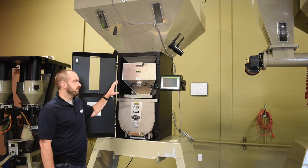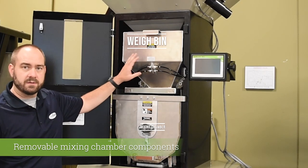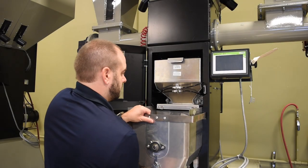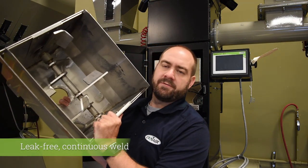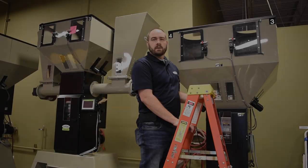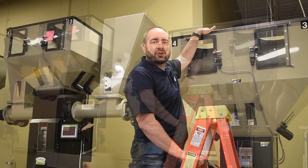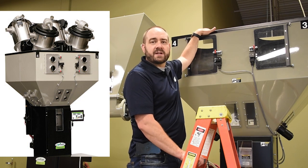The True Blend's wide access door gives easy access to the internal components inside the blender chassis. The blender also features removable mixing chamber components — from the weigh bin, to the mixing chamber, to the mix agitator itself. The mixing chamber features a leak-free, continuous-welded body. Wide access doors in the bins make clean-out and maintenance easy, and the top of the True Blend blender offers easy mounting points for a variety of receiver or loader types.